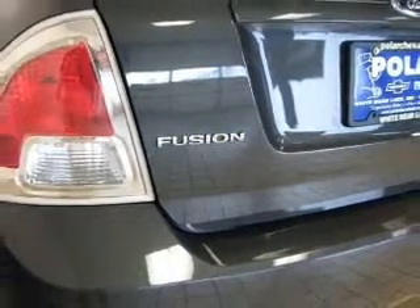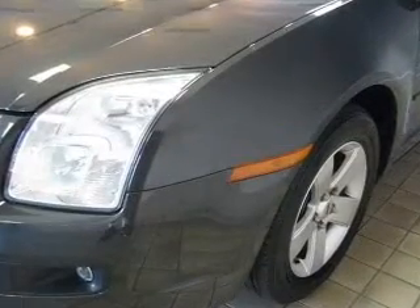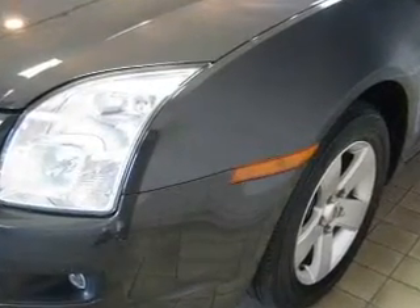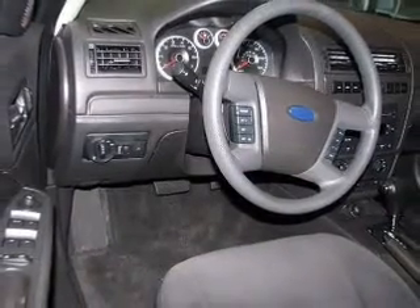Power mirrors and an alarm system. And for your peace of mind, the following safety equipment is included: front ventilated disc brakes, curtain head airbags, passenger airbag, side airbag, and independent suspension.